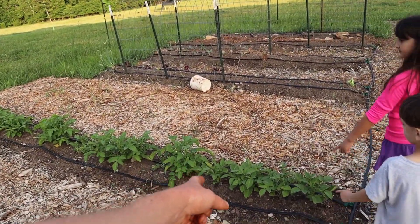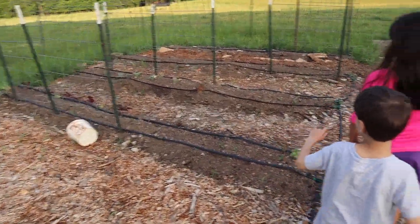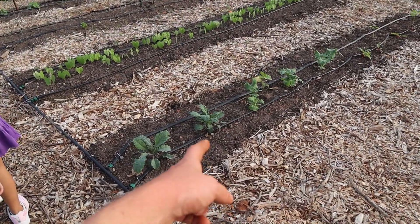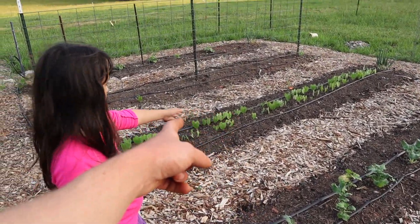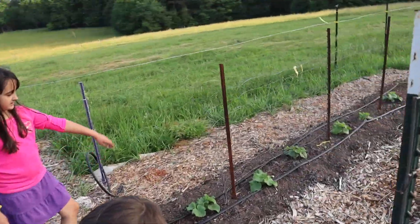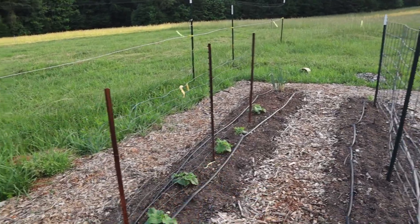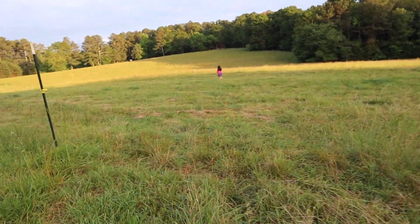Yeah. Potatoes? Potatoes. Onions! Onions. And there's kale over here? Oh, that's onion. I'm sure that's onion. And it looks like beans are starting to grow. Do you guys like cucumbers? Mm-hmm. This is a row of cucumbers right here.